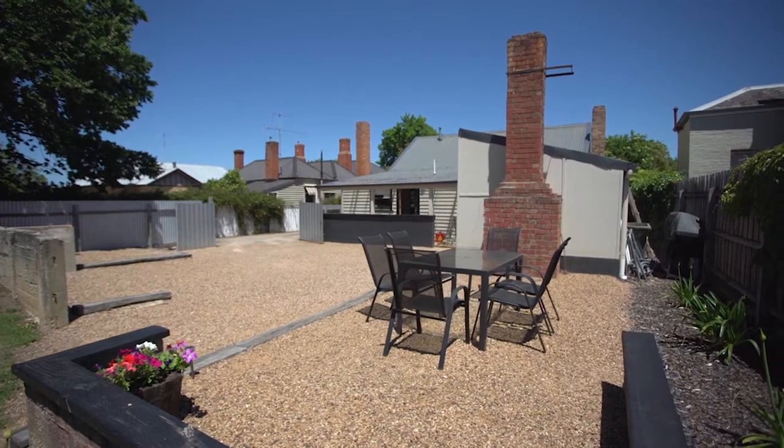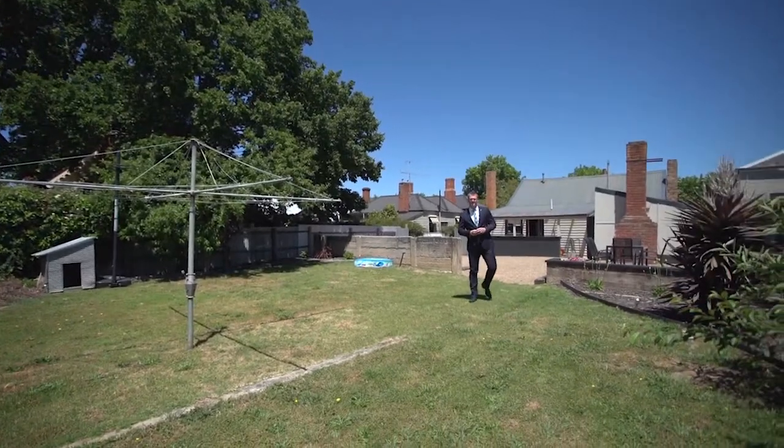So if you're looking for central living with the ability to walk to everything, then this property is for you. Call me today to arrange your own inspection.